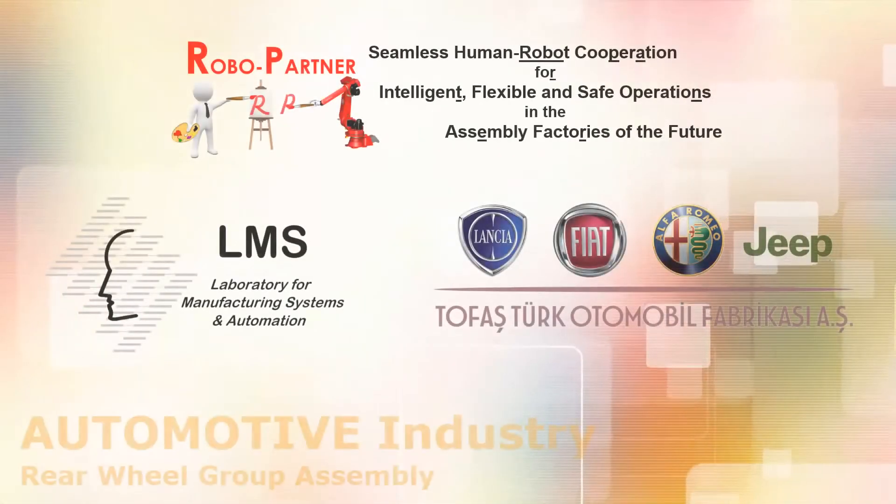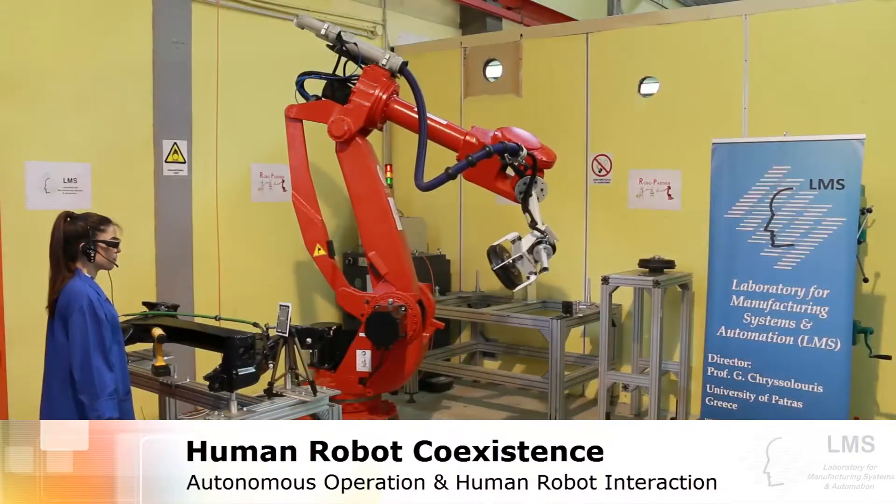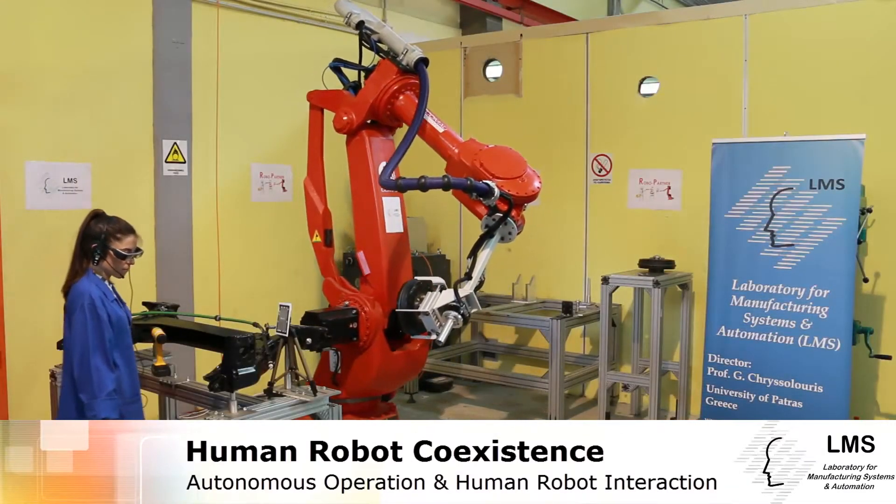The European project RoboPartner aims to define strategies for removing fences and allowing human operators and industrial robots to work closely and in a safe way.